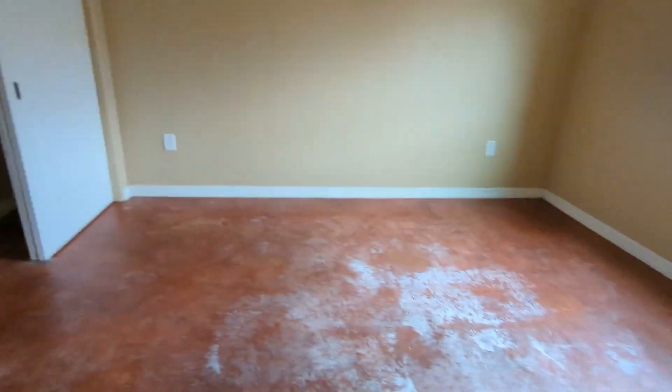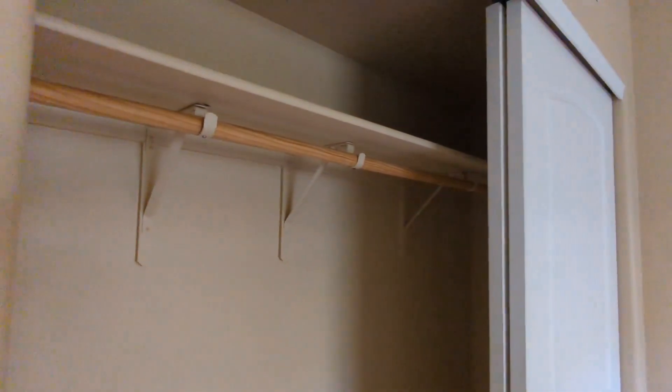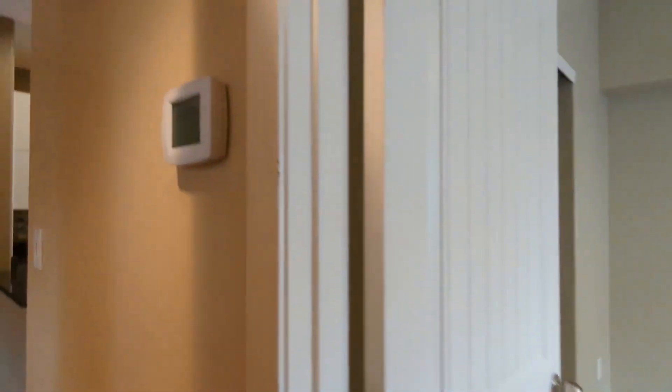Here's the first bedroom with a closet. And it is central AC — there's the thermostat.